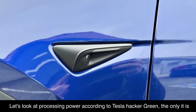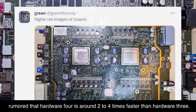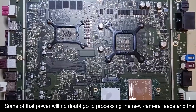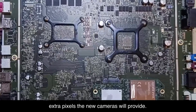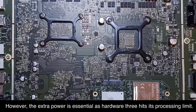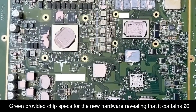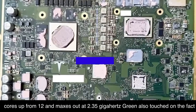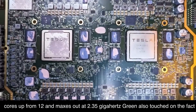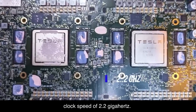Looking at processing power, according to Tesla Hacker Green, it is rumored that Hardware 4 is around two to four times faster than Hardware 3. Some of that power will go to processing the new camera feeds and the extra pixels the new cameras provide. The extra power is also essential as Hardware 3 hits its processing limit. Green provided chip specs for the new hardware, revealing that it contains 20 cores, up from 12, and maxes out at 2.35 gigahertz. Green also noted that the number of trip cores has been increased from two to three, with a maximum clock speed of 2.2 gigahertz.